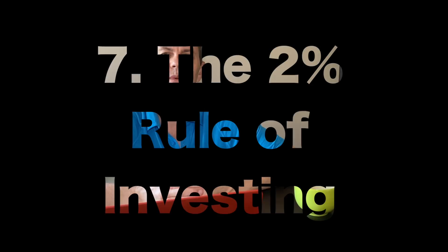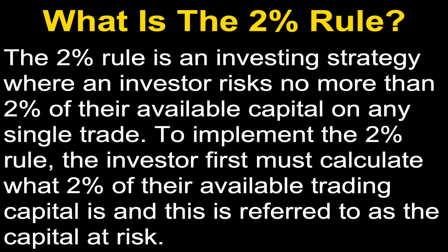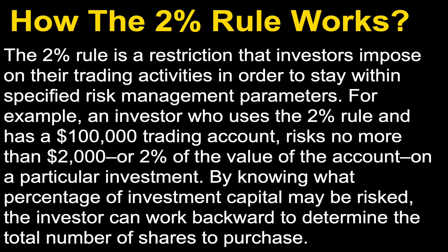Number seven is the 2% rule. The 2% rule is an investing strategy where an investor risks no more than 2% of their available capital on any single trade. To implement it, the investor first calculates what 2% of their available trading capital is — referred to as the capital at risk. For example, an investor with a $100,000 trading account risks no more than $2,000, or 2%, on a particular investment. By knowing what percentage of capital may be risked, the investor can work backward to determine the total number of shares to purchase. Many professional traders actually follow the 1% rule.